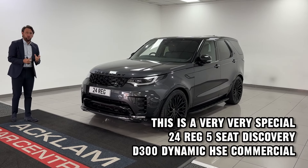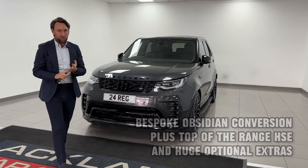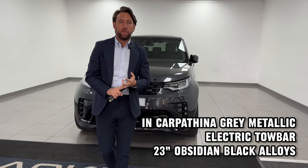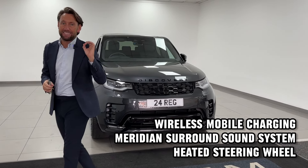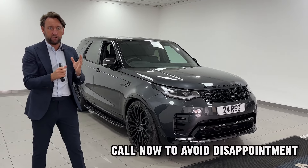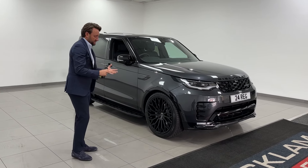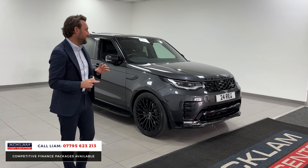This is up there with as good a commercial vehicle as you can possibly buy today — Land Rover Discovery, brand new, delivery miles, commercial VAT qualifying, D300 Dynamic HSE with the rear seat conversion. That is as good as you can get. You've got five seats, and it's also in Carpathian Grey, with lots of different styling.